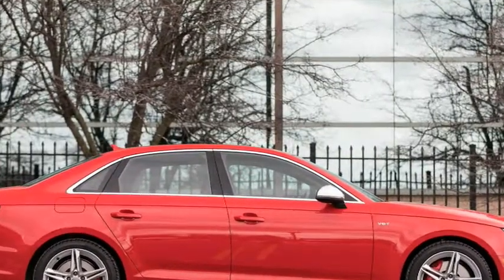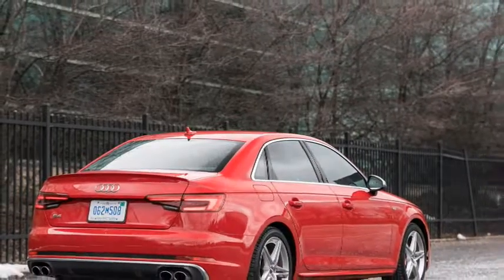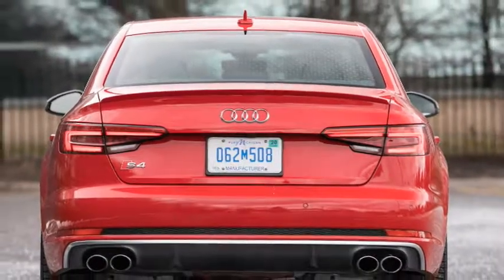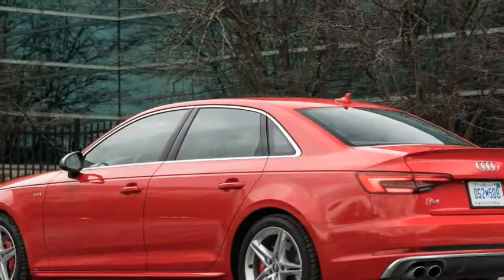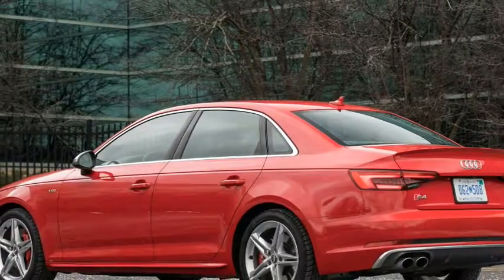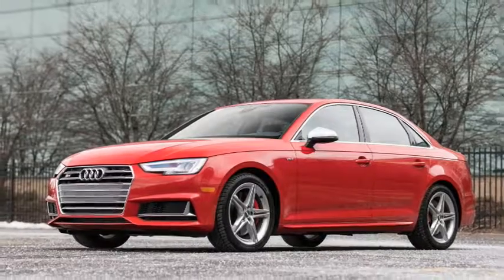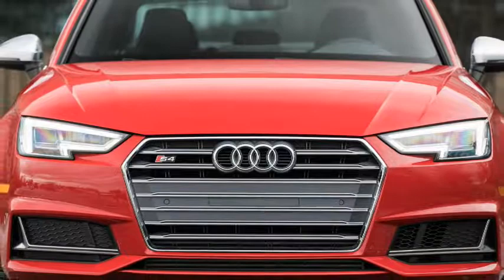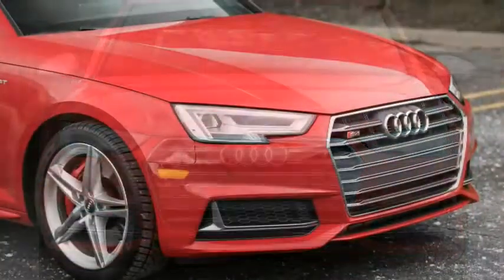Along with its sizable list of standard features, our example also included rear side airbags for $350 as well as the $2,800 navigation package — the 12.3-inch Virtual Cockpit digital instrument cluster, navigation, Audi's MMI touch controller with handwriting recognition, and six months of Audi's connectivity features — for a reasonable as-tested sticker of $59,550.